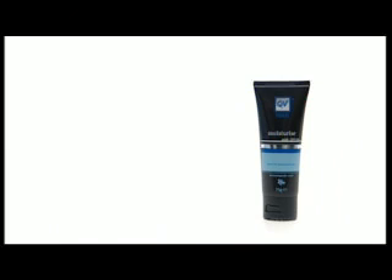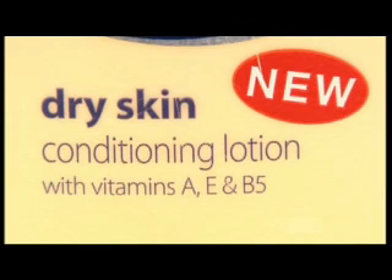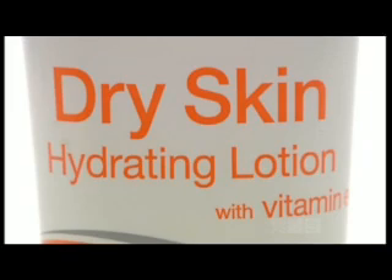Moisturiser is the name given to products which increase the water content in the skin. Sounds simple enough, but it does get more complicated. First, I want to understand how moisturisers work, so I have to understand the problem.